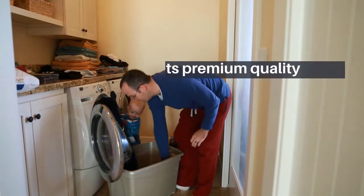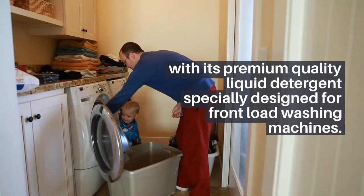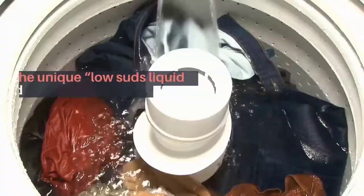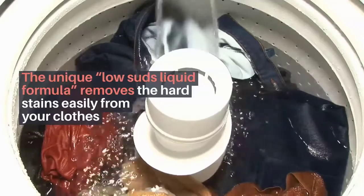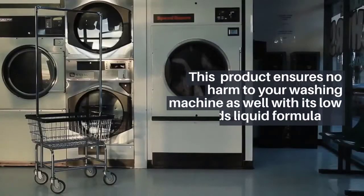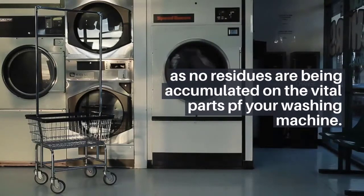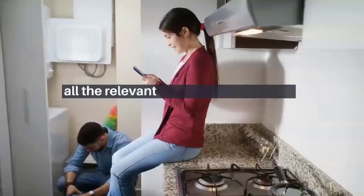Number seven: Bosch Detergent for Front Load Washing Machine. Bosch gives you a superior washing experience with its premium quality liquid detergent, specially designed for front load washing machines. The unique low suds liquid formula removes hard stains easily without affecting fabric quality. This product also ensures no harm to your washing machine, as no residues are accumulated on the vital parts of the machine.